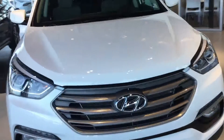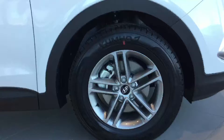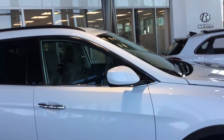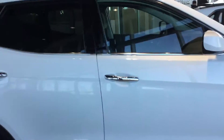We've gone around to the side of the Santa Fe. They're equipped with either 17-inch alloy wheels and tires or 18-inch, depending on the model trim package. The colour key matching mirrors and chrome door handles on this particular model.